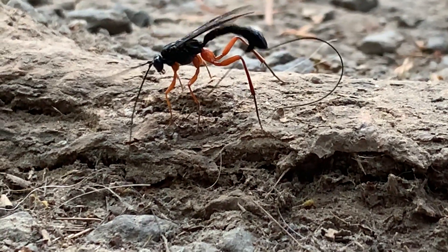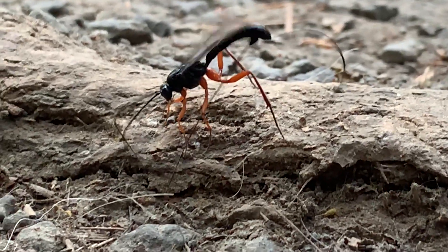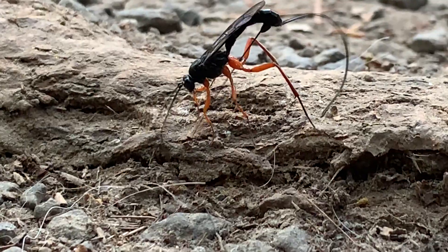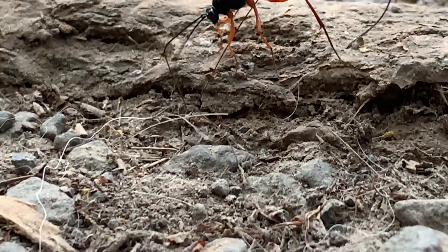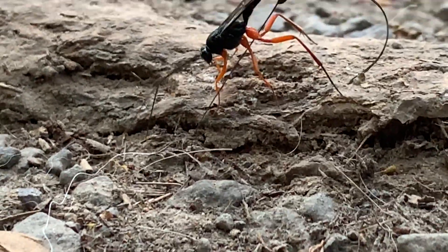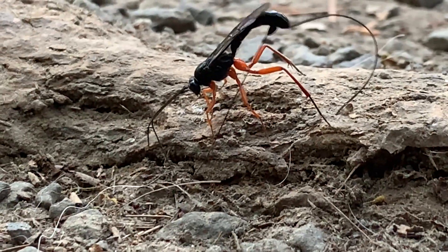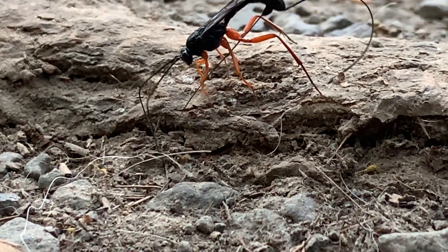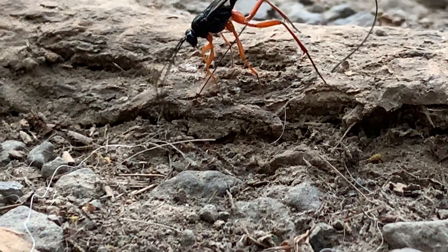How long do you think it'll take? Do you think it'll even find one? Yeah, I think she knows what she's doing. So will you see like an egg? No, because it's going to take place underground or in the wood.